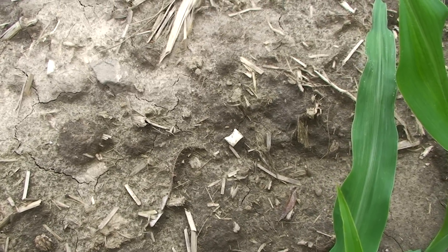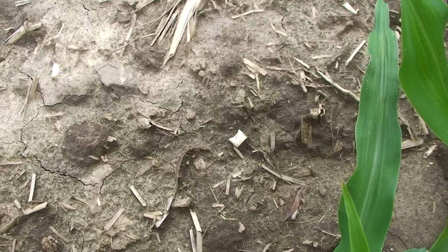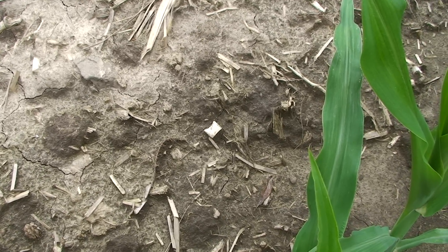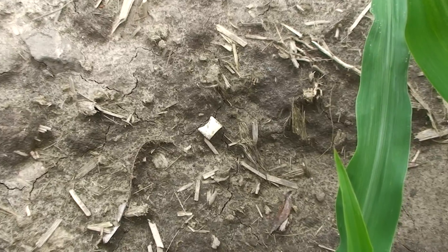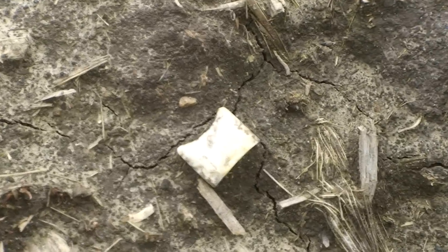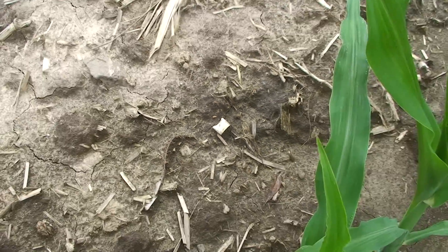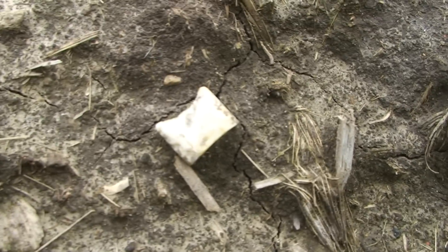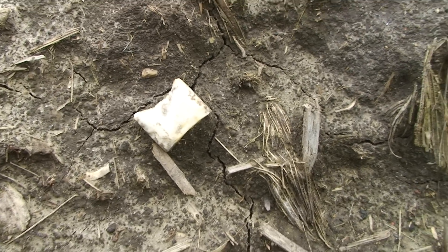But on closer examination, I've seen one basal half of a real nice Folsom that came out of this field — found by Dennis Coyer in the 90s — and look at that. If that's not the base of a Folsom, man, I don't know what is. I want to get a real close shot of that baby.